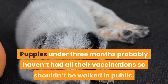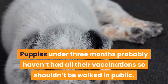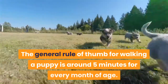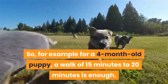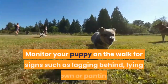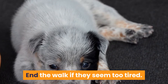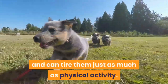Puppies under 3 months probably haven't had all their vaccinations, so shouldn't be walked in public. Check with your vet when it is alright to venture out to the park or street. The general rule of thumb for walking a puppy is around 5 minutes for every month of age — so for example, for a 4-month-old puppy, a walk of 15 to 20 minutes is enough. Monitor your puppy on the walk for signs such as lagging behind, lying down, or panting, and end the walk if they seem too tired. Mental stimulation is also important for puppies and can tire them just as much as physical activity.